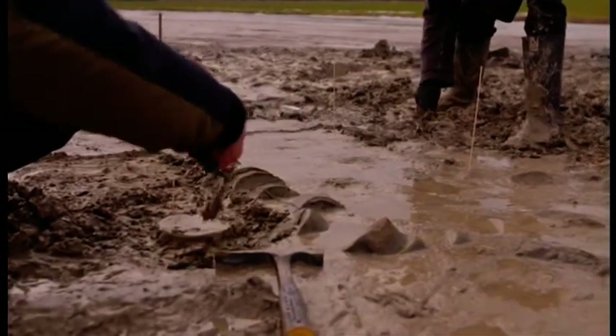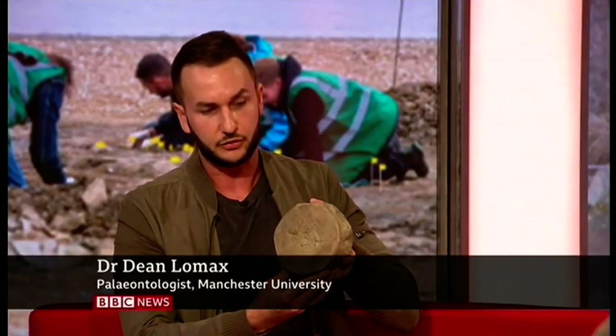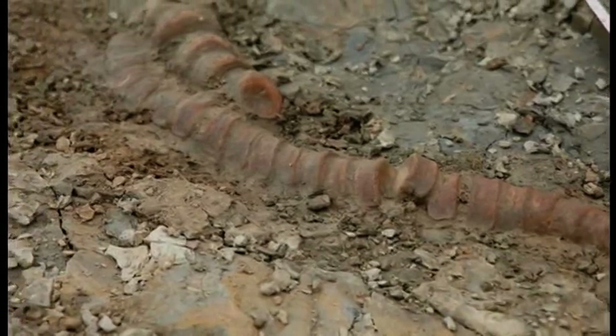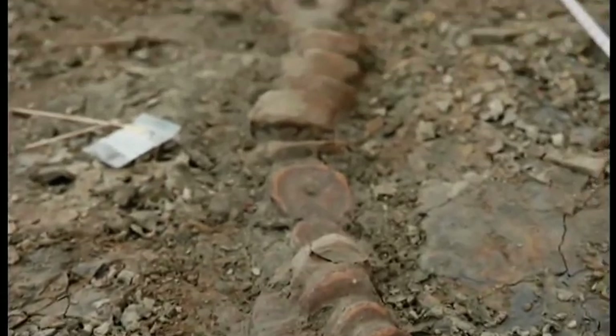What makes this particular sea dragon so special is its size and condition. "This is one of the original bones — this is a backbone, part of the spine, and this is one of more than 150 individual vertebrae in the entire skeleton. Not only is this the most complete ichthyosaur skeleton ever found, it's the biggest one ever found here in the UK — incredible at 10 metres long — but it's actually the biggest prehistoric reptile skeleton ever found here as well, the most complete skeleton."